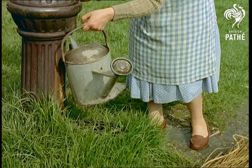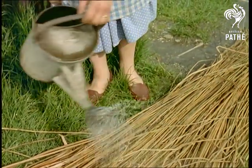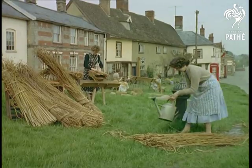The rushes, cut locally, have first been thoroughly dried in the sun to prevent rotting, although immediately prior to being used, they are damped to make them more pliable.